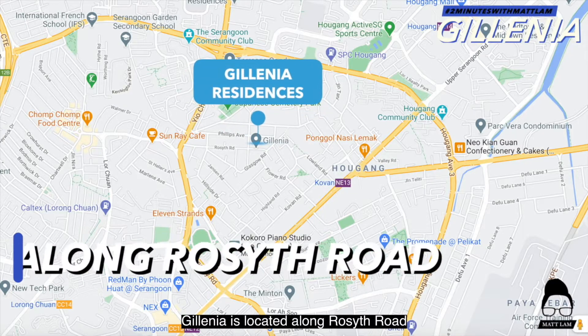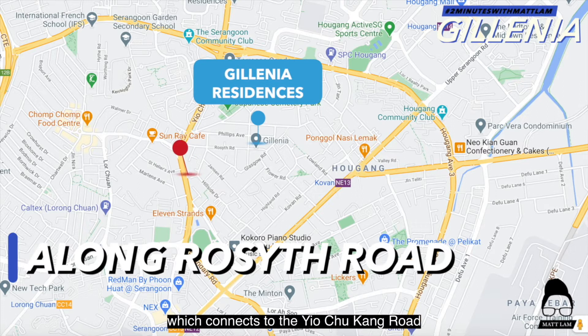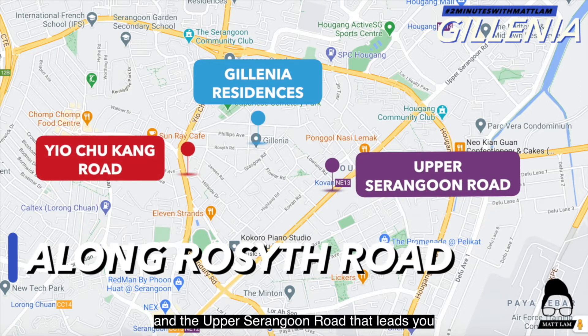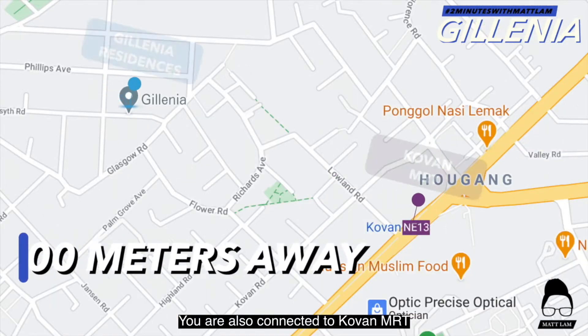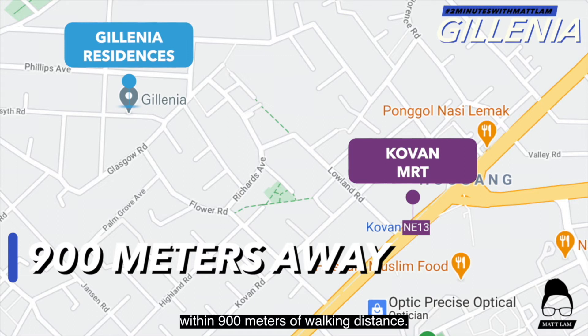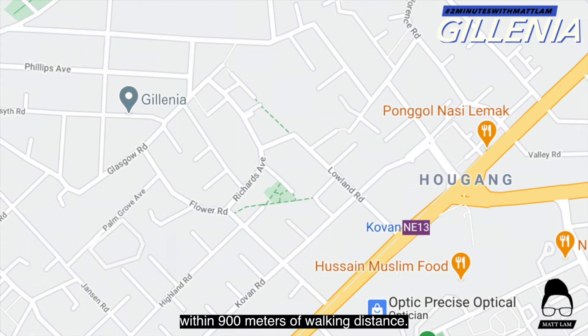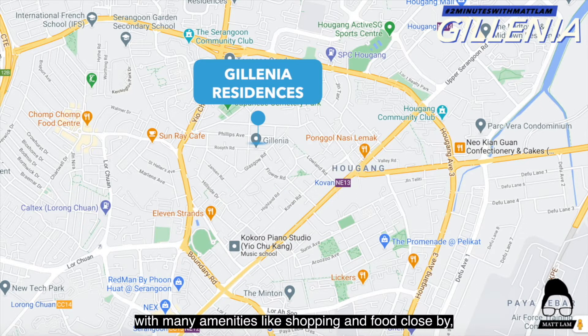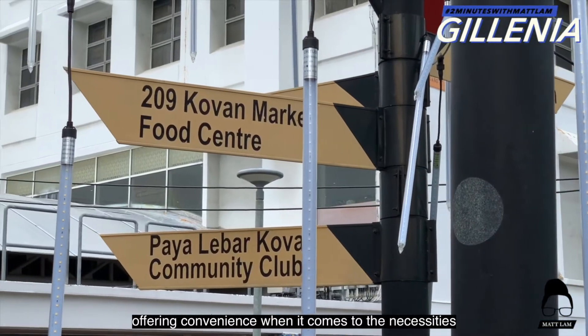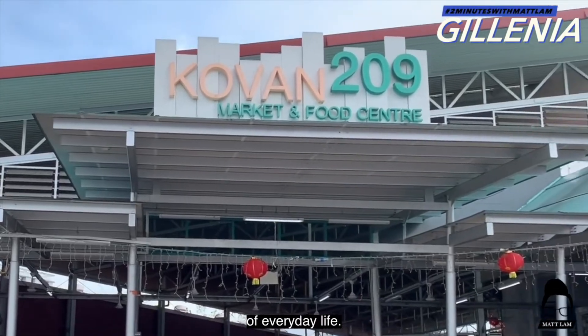Galenia is located along Rosyth Road which connects to the main Yio Chu Kang Road and the Upper Serangoon Road that leads you to the CBD in no less than 15 minutes. You are also connected to Colvern MRT within 900 meters of walking distance. Galenia is situated at a strategic location with many amenities like shopping and food close by, offering convenience when it comes to the necessities of everyday life.